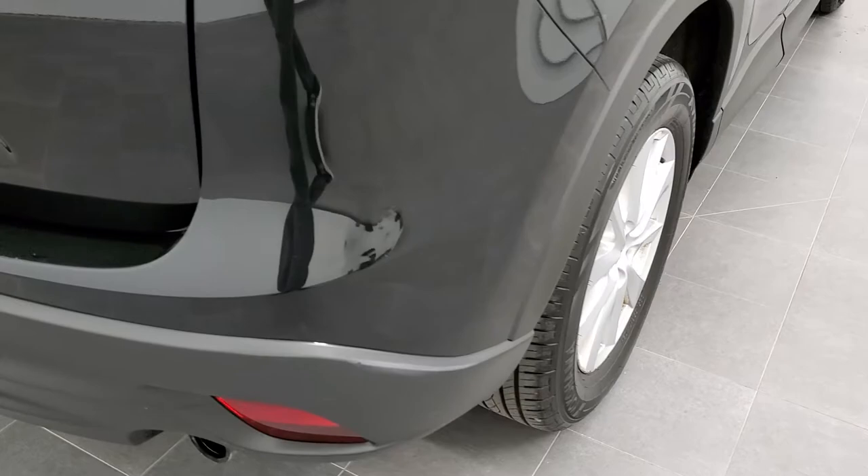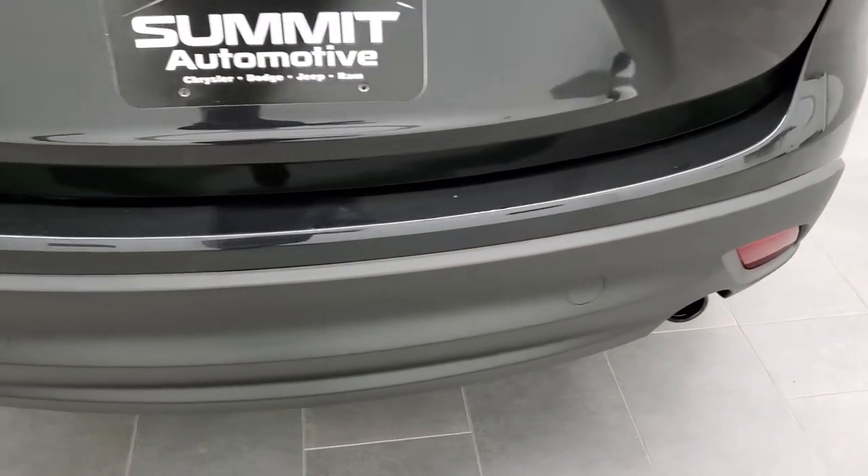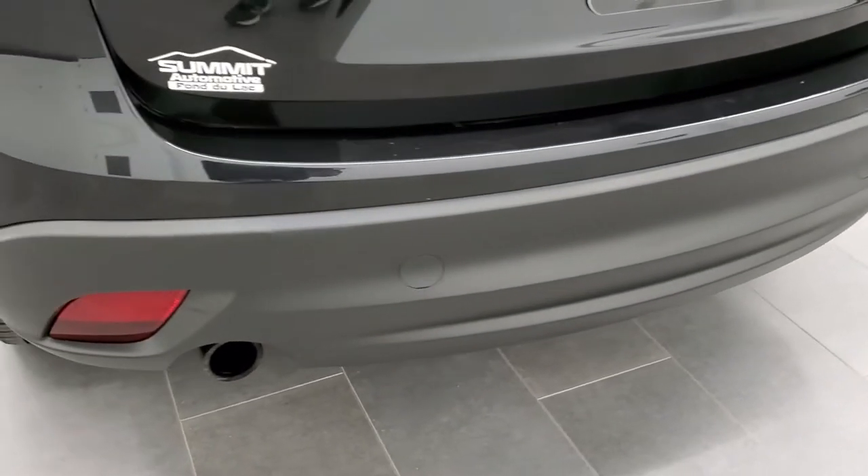Coming around the back, the only thing I noticed is one tiny little ding on the rear bumper, but other than that not too bad. It does come with dual rear exhaust.